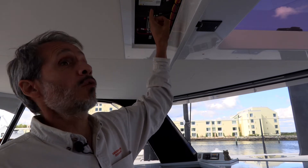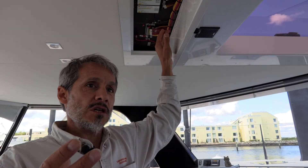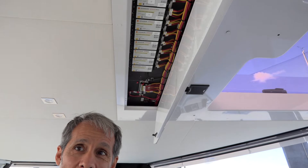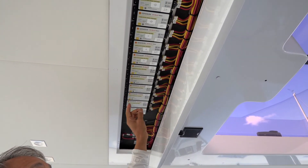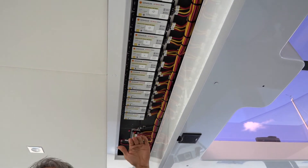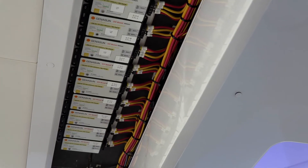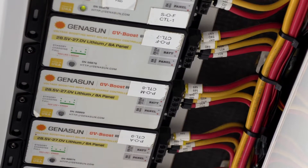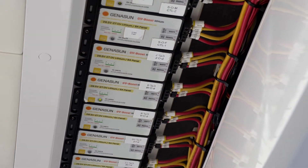It's a 24-volt boat, which normally a controller wouldn't work because it's higher voltage than the solar panel might be. But that's the special feature of these Genasun GVB controllers — they raise the voltage of the panel up to the battery voltage. So you can use a 9-volt panel and charge a 24-volt battery. All these GVBs are charging the 24-volt lithium battery system, and they're specially programmed for the lithium batteries in this boat.